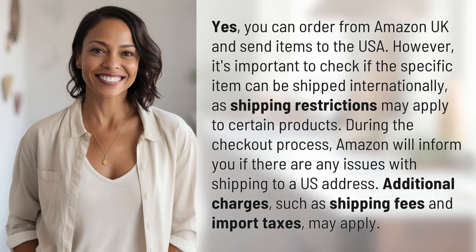During the checkout process, Amazon will inform you if there are any issues with shipping to a US address. Additional charges, such as shipping fees and import taxes, may apply.